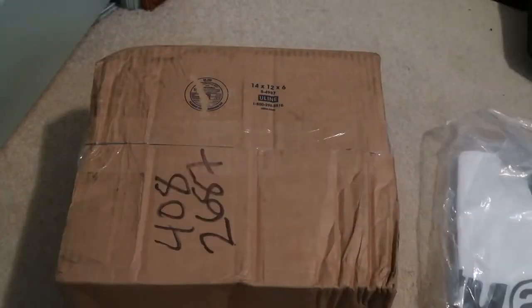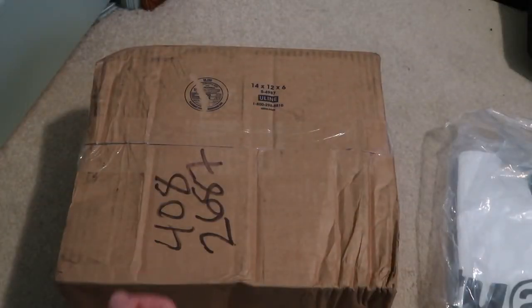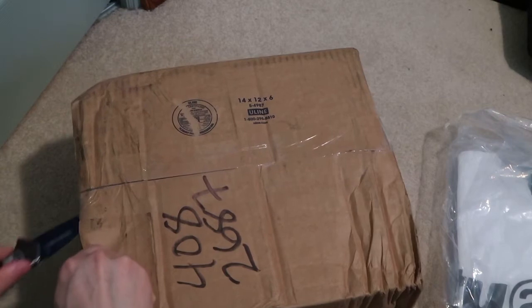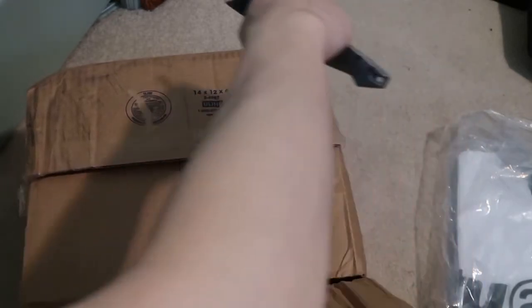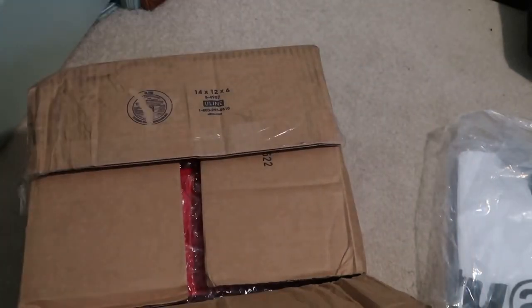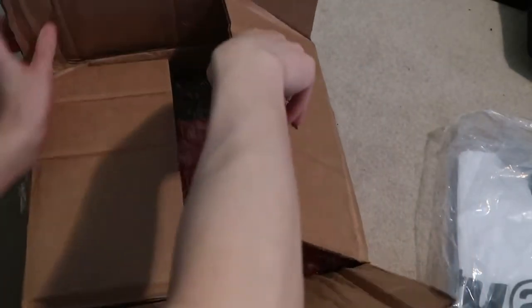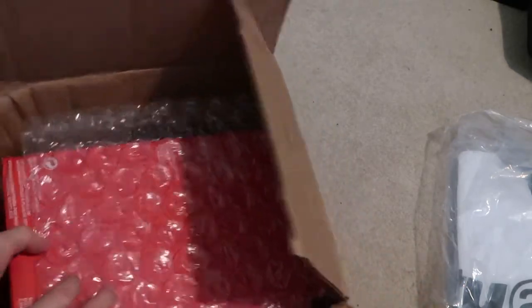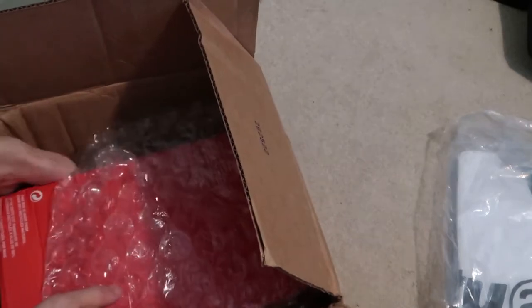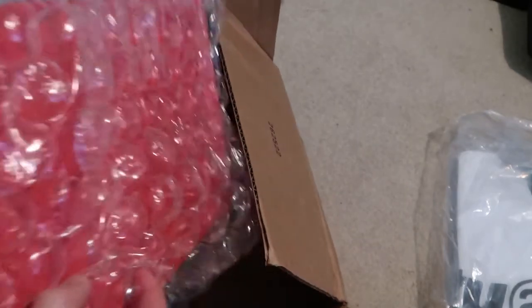I picked it up on StockX as well — it's been like two weeks and it's still shipping. I don't know if these released already on sneakers or whatever, but they had a raffle for these and I was able to hit for these. This box got messed up. Holy sheesh, this box is done.